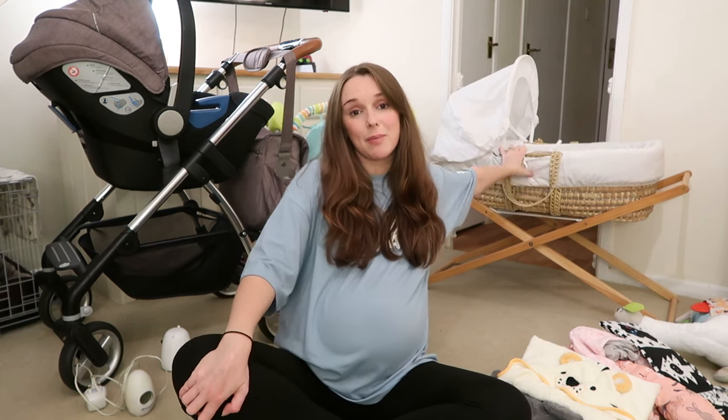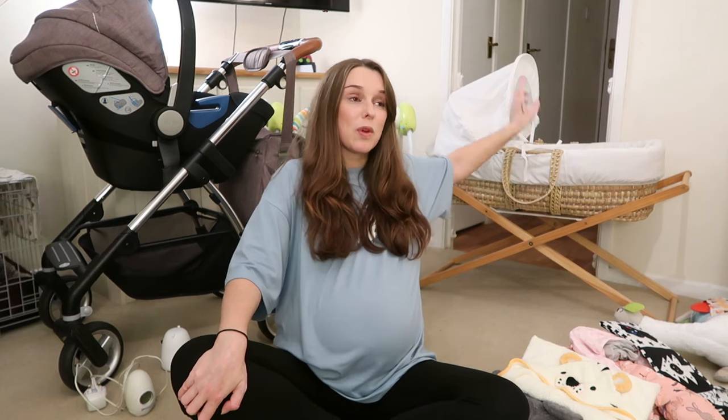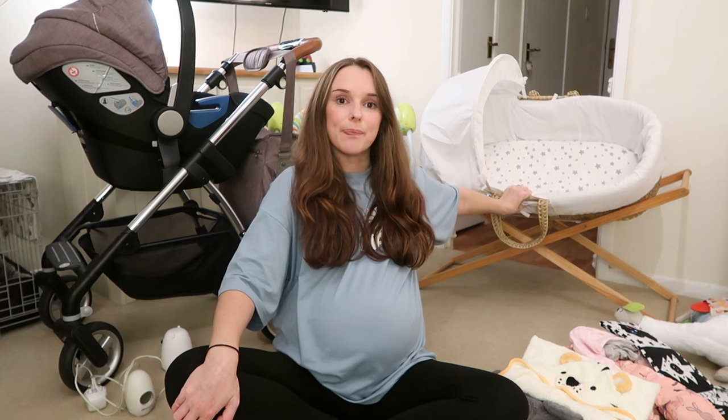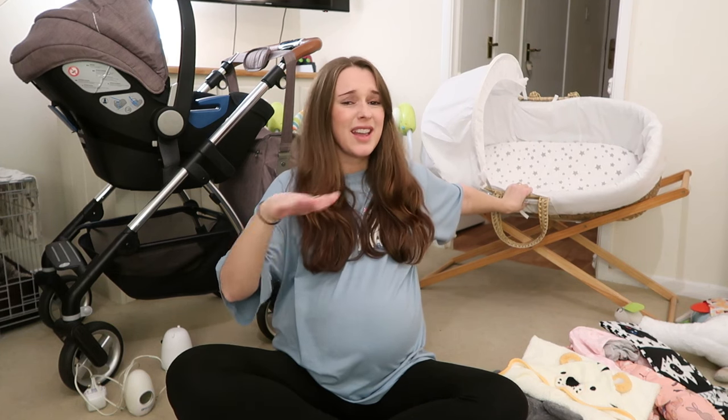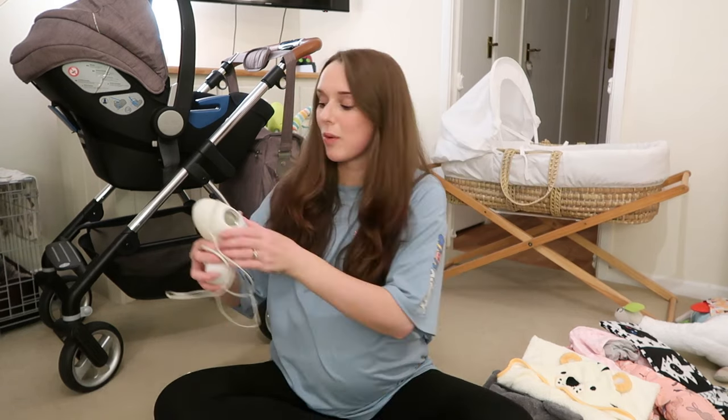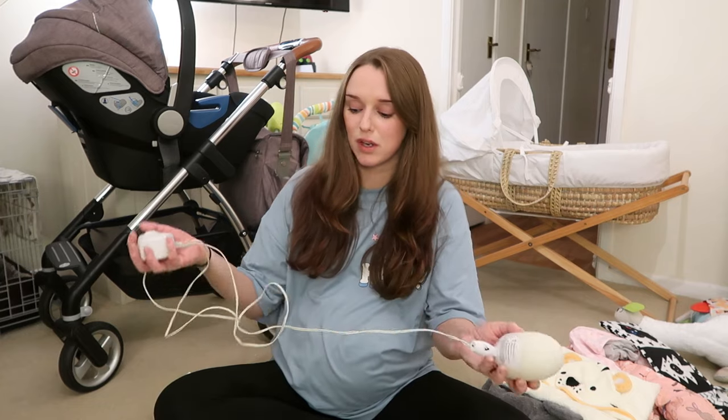Next up is a Moses basket with a stand. We got this from Facebook Marketplace for £5 with the mattress and two sheets — grey star sheets. I would have preferred pink but it really doesn't matter. I thought £5 for two lots of sheets and the stand as well was pretty good.